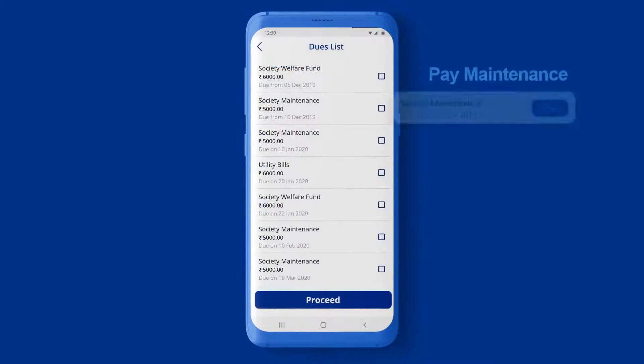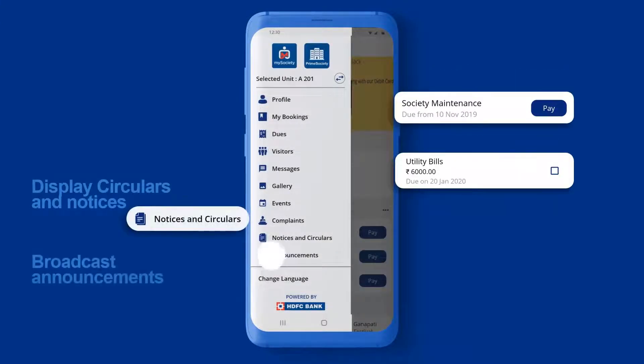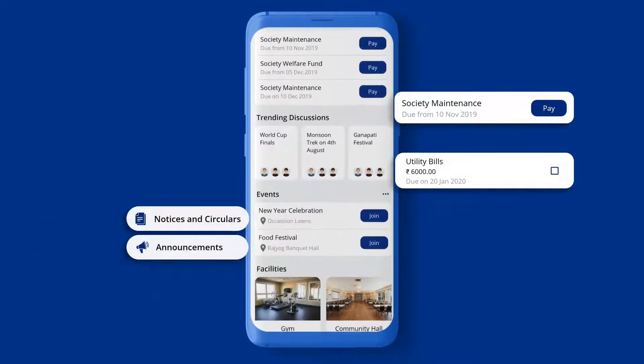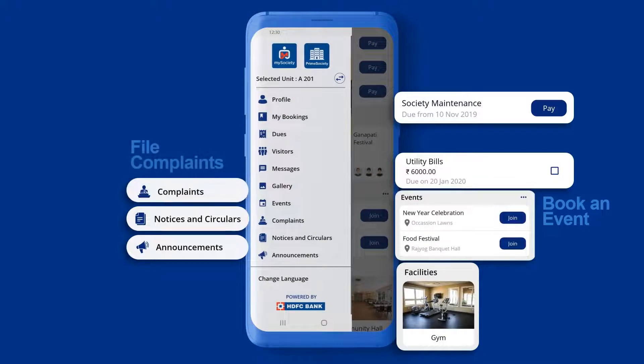With this app, you can Pay Maintenance, Pay Utility Bills, Display Circulars and Notices, Broadcast Announcements, Book a Facility, Book an Event, File Complaints, Advertise and Do More.